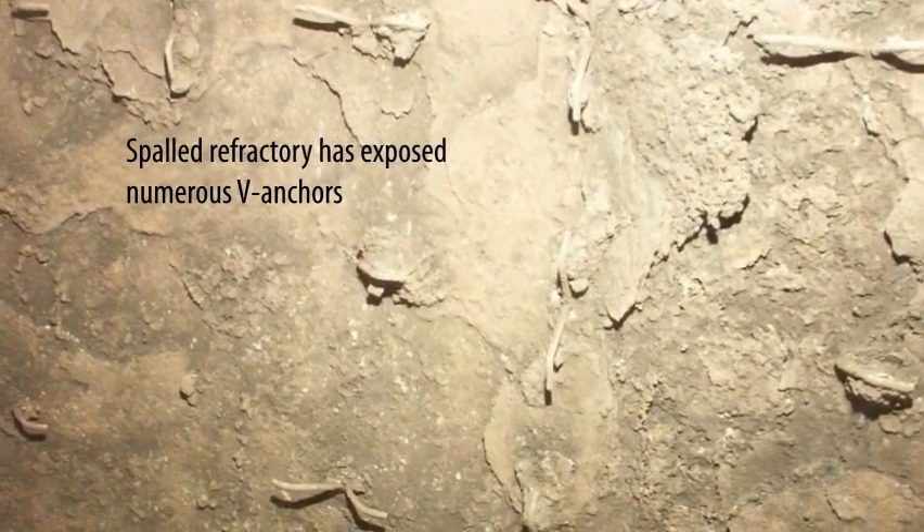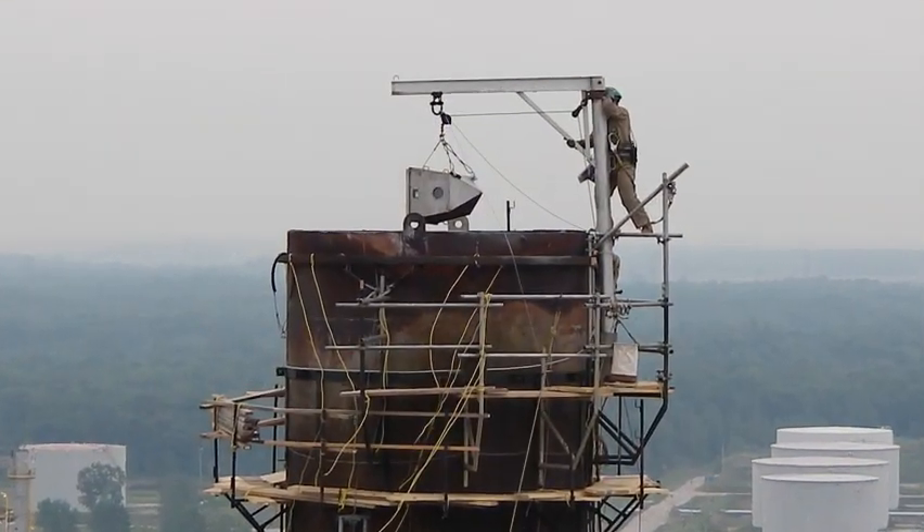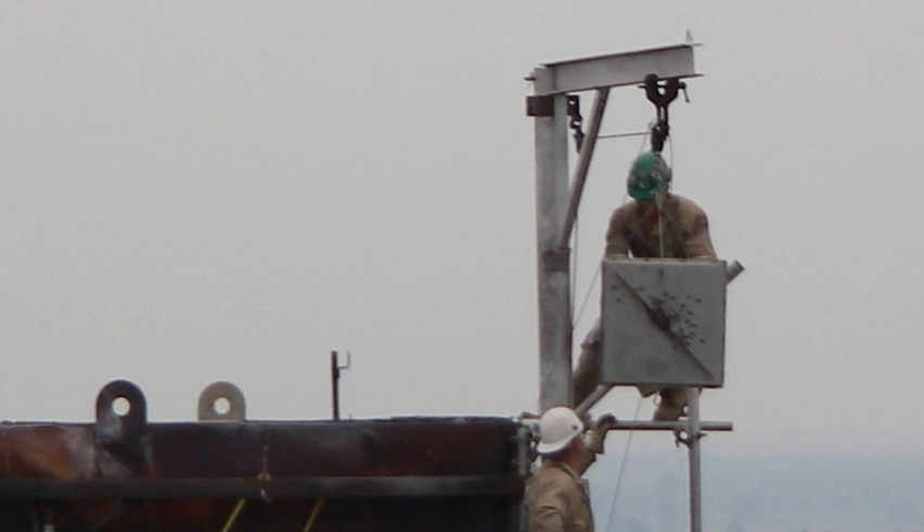With the information provided by ICM's hot cam inspection, the refinery is now able to properly assess their situation and schedule maintenance accordingly.